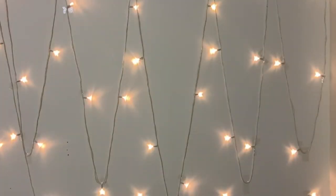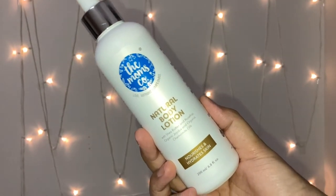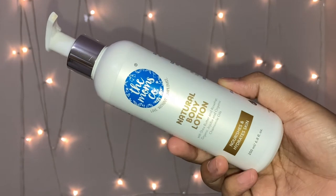Hey guys, welcome back to my channel Blush and Palette. I'm Ekta, and I hope you all are doing well. In this video, I'm going to review some more products from the Mom's Co. company.